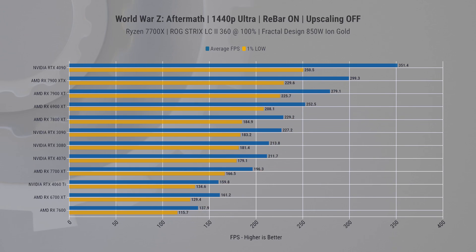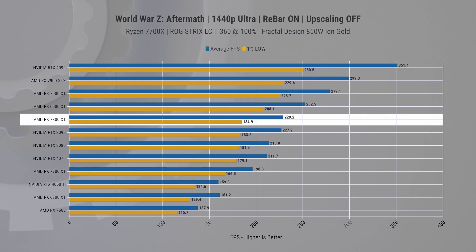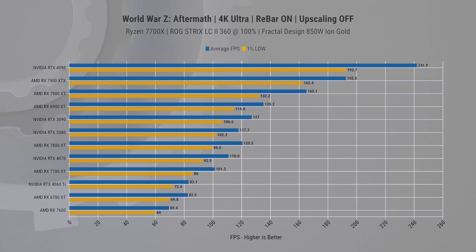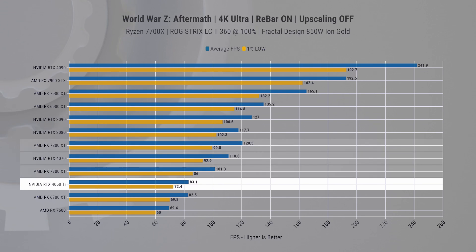In World War Z at 1080p, the 7700 XT again beats the 4060 Ti, and the 4070 is a little faster only on 1% lows. At 1440p, the 7700 XT takes a bigger lead and the 7800 XT is ahead by about 20 average FPS as well as 1% lows — even outperforming the RTX 3090. At 4K, this is essentially a final nail in the 4060 Ti's coffin for standard rasterized games.